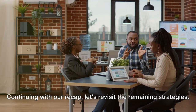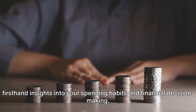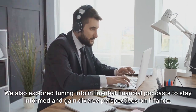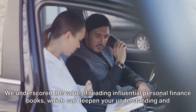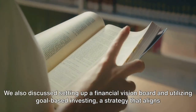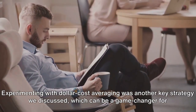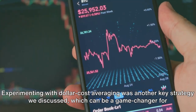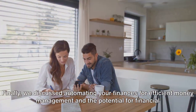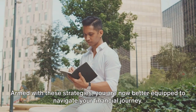Continuing our recap: we explored tuning into influential financial podcasts to stay informed and gain diverse perspectives. We underscored the value of reading influential personal finance books to deepen understanding. We discussed setting up a financial vision board and utilizing goal-based investing to align investments with financial aspirations. We covered dollar cost averaging as a game-changer for long-term investors, automating finances for efficient money management, and studying FIRE principles for the potential of early financial independence. Armed with these strategies, you are now better equipped to navigate your financial journey.